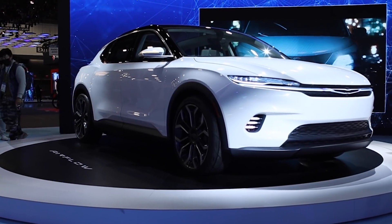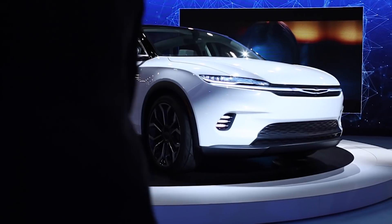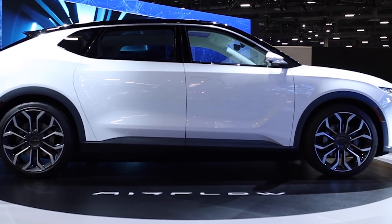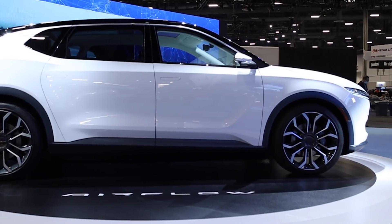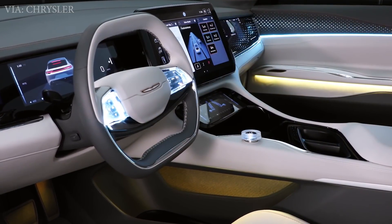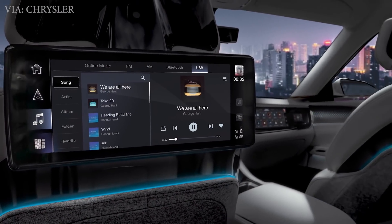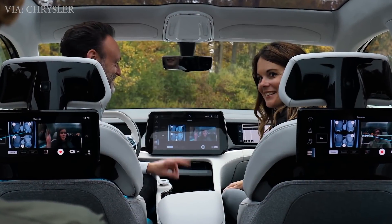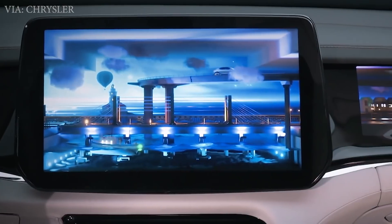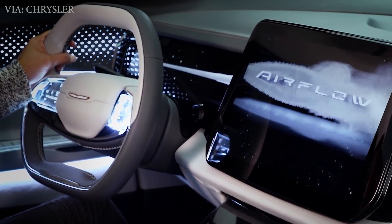Next up, Chrysler showed off their brand new Airflow concept, an all-electric crossover SUV. The concept car is a preview of their new EV lineup coming in the next few years. The exterior looks sleek and more like a production car, while the inside looks futuristic and luxurious, with triple displays in the front and even screens in the back for passengers. For specs, they mention dual motors with 400 horsepower and a range of 350 to 400 miles. No word on pricing and availability, but their lineup of EVs is slated to launch in 2025.